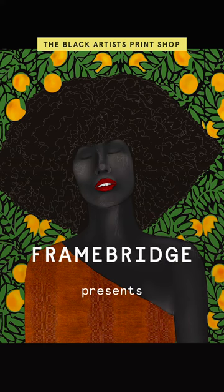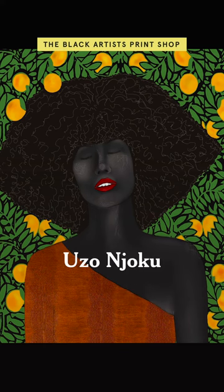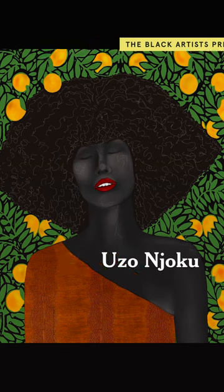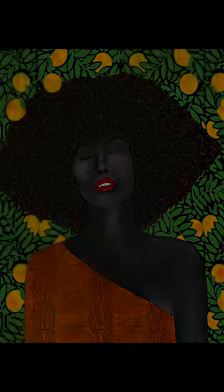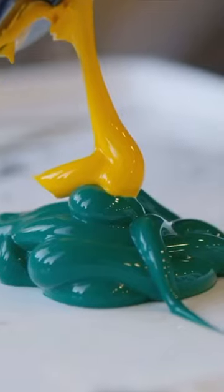I'm creating something that is sort of a nice distraction, something that's beautiful. The main thing when you see a painting shouldn't be the color of the skin. I think the main focus is the gaze, and just the color should hit you first.